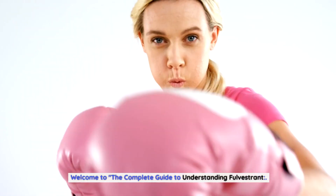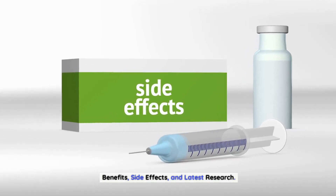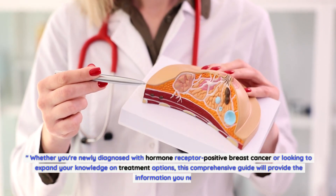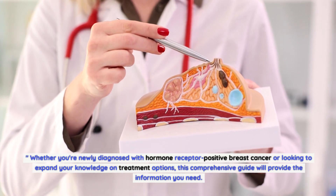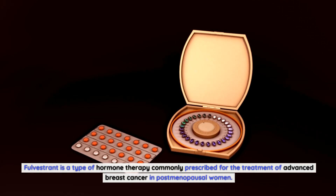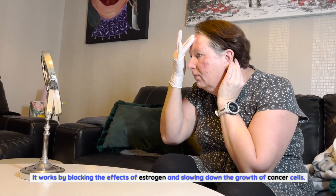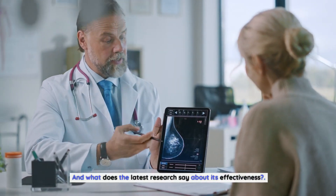Welcome to the complete guide to understanding Fulvestrant — benefits, side effects, and latest research. Whether you're newly diagnosed with hormone receptor positive breast cancer or looking to expand your knowledge on treatment options, this comprehensive guide will provide the information you need. Fulvestrant is a type of hormone therapy commonly prescribed for the treatment of advanced breast cancer in postmenopausal women. It works by blocking the effects of estrogen and slowing down the growth of cancer cells. But what are the benefits and potential side effects? And what does the latest research say about its effectiveness?